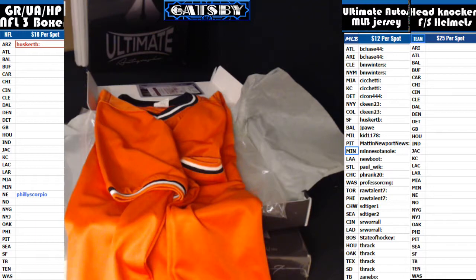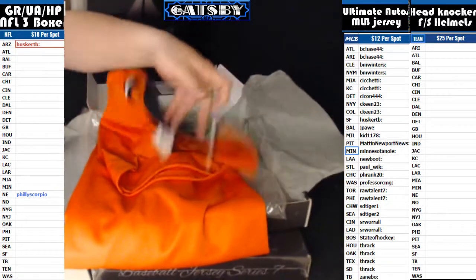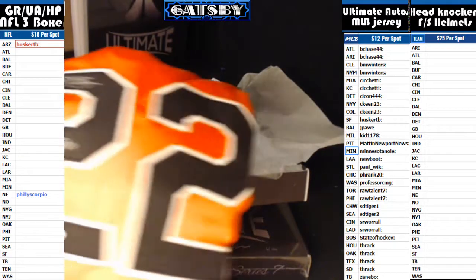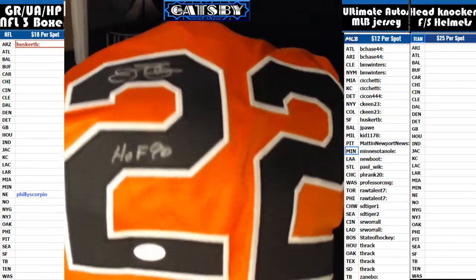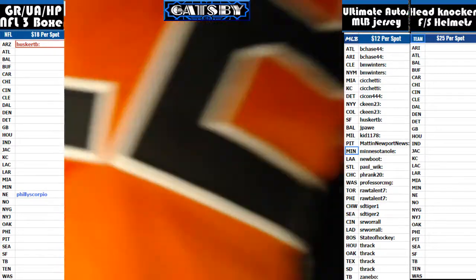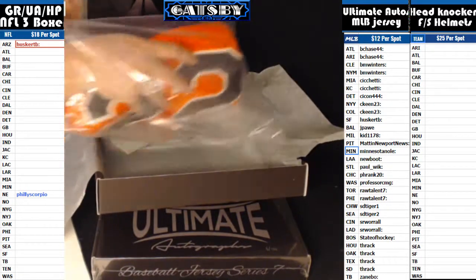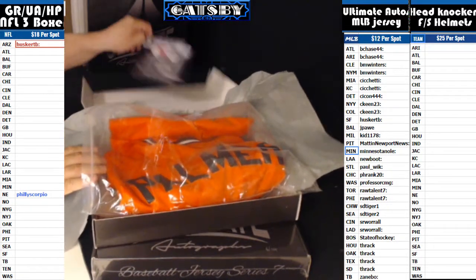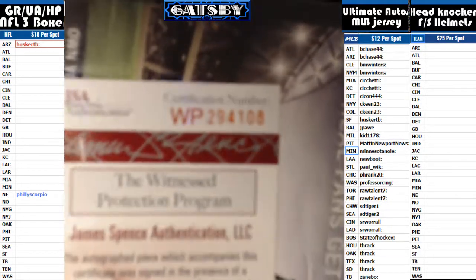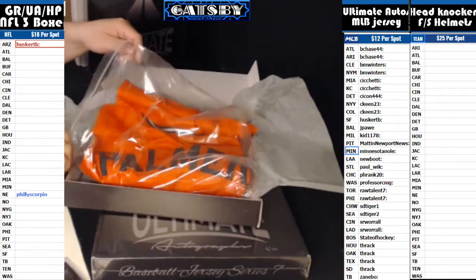And JP, J-Paw, that's going out to him. Very nice hit there with the Jim Palmer. Got a nice signature on there. Hall of Famer 1990. There's your JSA sticker on the jersey bud. There's your certification number. Congratulations to J-Paw.